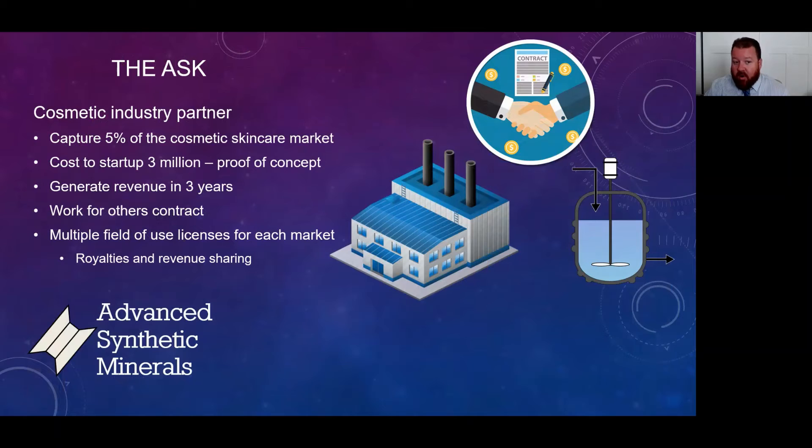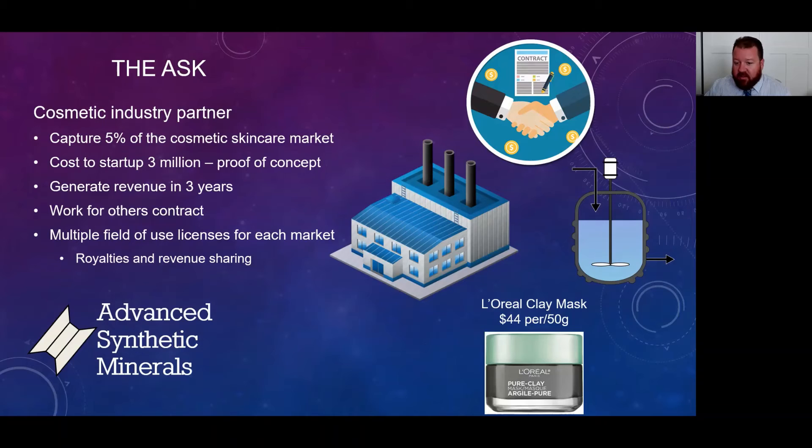What we're asking for is a cosmetic industry partner, and we're looking to capture 5% of the skin care market. To get there, we would need $3 million to get up and running — proof of concept with animal models, production, and scaling. We anticipate generating revenue after three years, through a work-for-others contract, multiple field-of-use licenses, and profits through royalties and revenue sharing. As an example, L'Oreal is currently selling a clay mask at $44 per 50 grams. Depending on our production costs, we can have a very high profit margin for a product of this class.